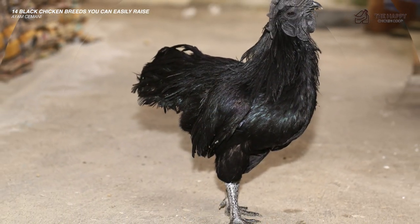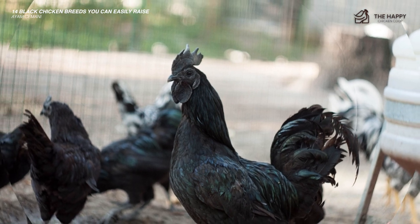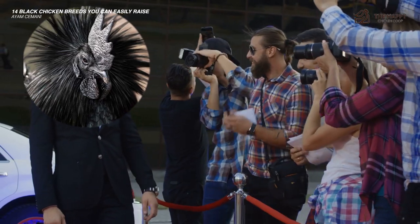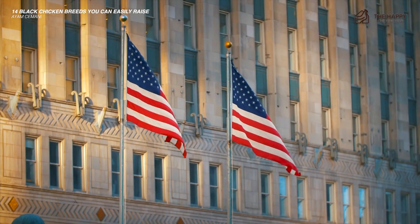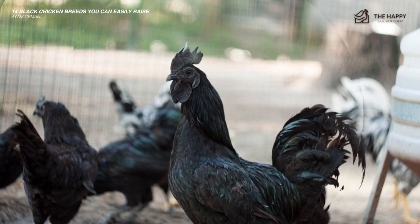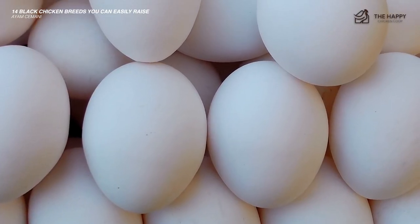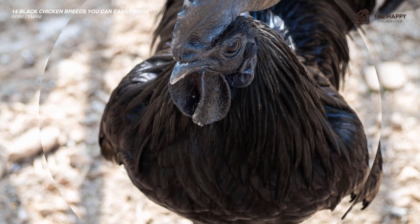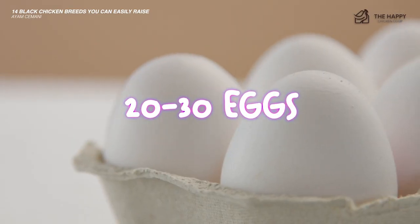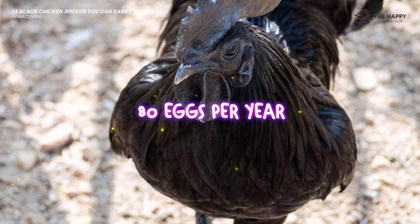Feathers, skin, and internal organs are all black. The blood is also said to be a darker red than normal. Although only recently brought to Europe in 1998, they are becoming increasingly popular here in the US, partly driven by the novelty of being totally black. Their plumage can shimmer a beetle-green iridescence in the sunlight — a beautiful sight. The eggs are cream colored and medium in size. The Ayam Cemani has a cyclical laying pattern where they will lay 20 to 30 eggs, then stop for a while before they start again, laying around 80 eggs per year.